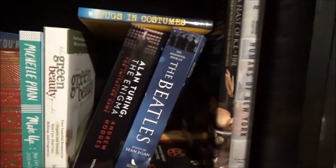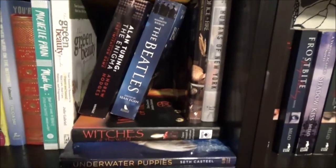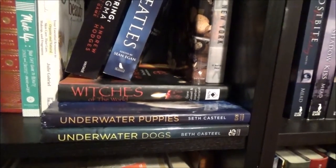The next shelf is my non-fiction shelf, which consists of memoirs and photography books, among others.